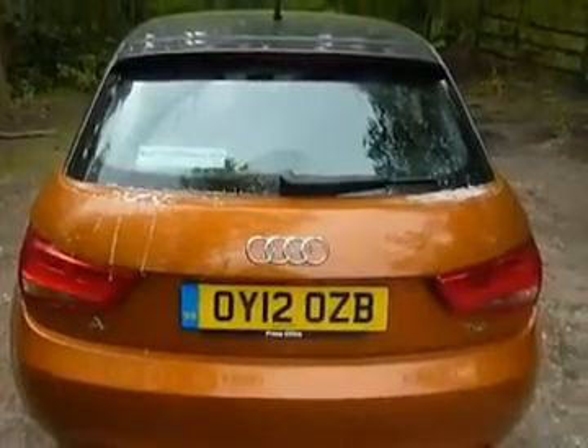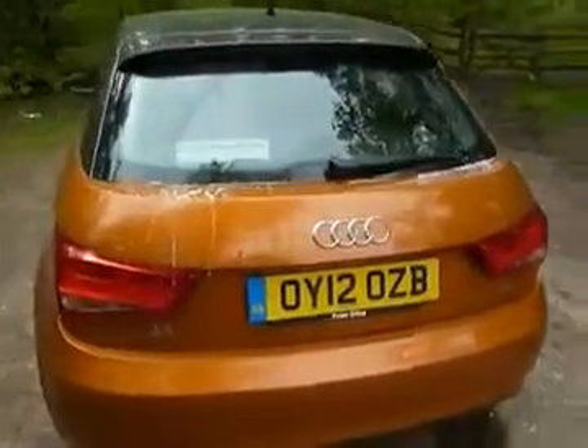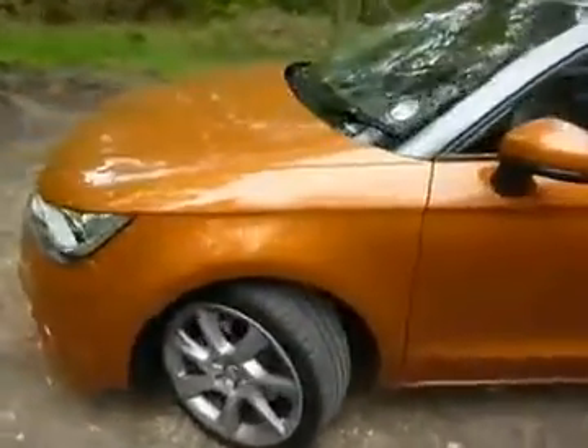This is the Audi A1 1.6 turbo diesel hatchback and it's Audi's answer to the Mini. The nice two-tone paintwork looks very business-like and sophisticated compared to the Mini.